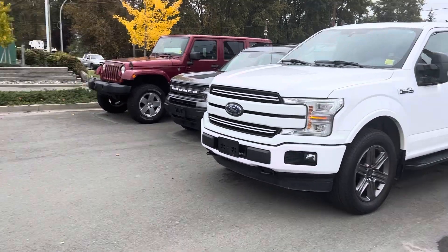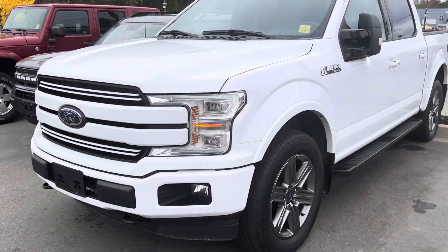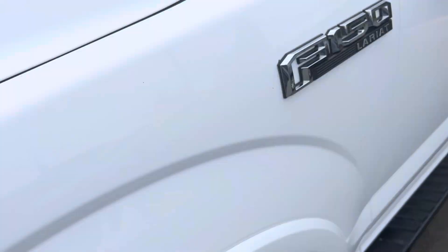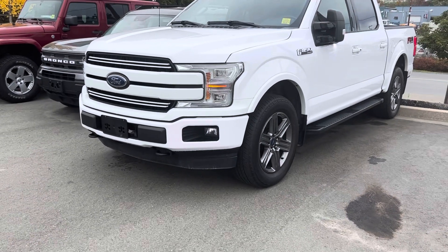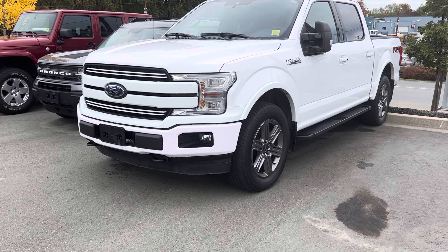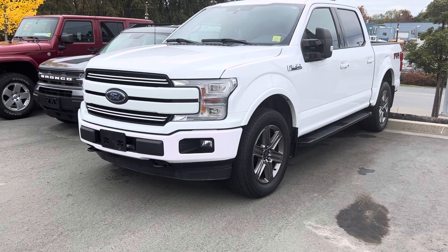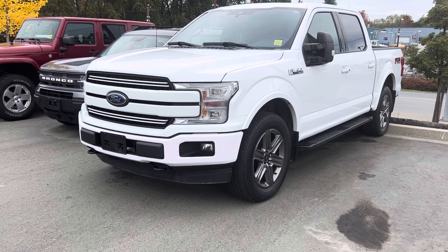Hello there, this is Jerry Johnson with Steve Marshall Ford here in Campbell River. Here is a beautiful 2020 Ford F-150, stock number 57011. This beautiful truck is available — a nice Lariat in Oxford White with the sport appearance package, gives it a real sharp look. It's a BC local, one owner, no accidents, been through a 103-point safety inspection.